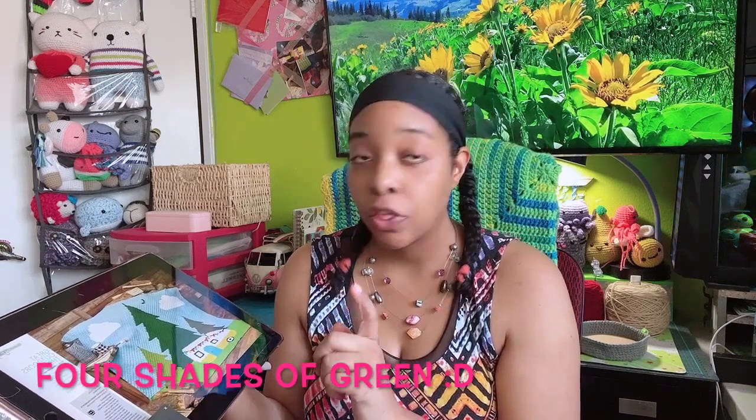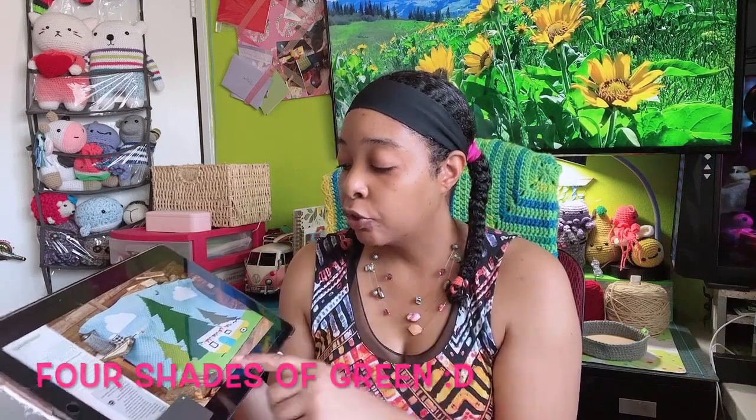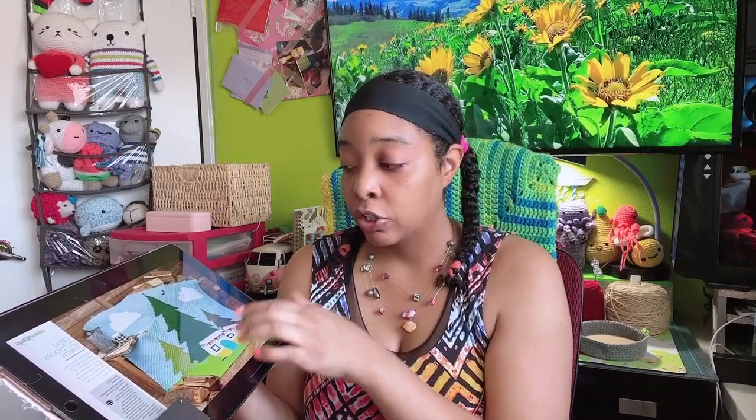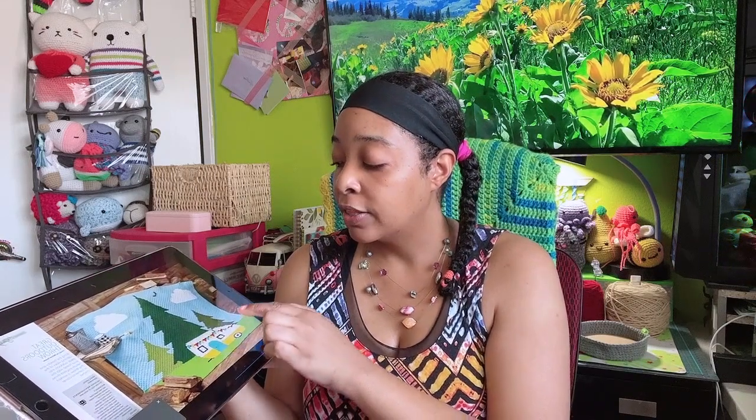I wanted to start this immediately as soon as I saw it, but the reason I didn't is you actually need three shades of green. The grass is a neon super bright green, there's one dark tree, one medium tree, and one kind of foresty tree. I have the really dark green, I have some of the lighter one, but I don't have enough of the really bright green — or I might have enough of this grayish foresty green but I'm not sure, so I'm going to go through my stash and see.